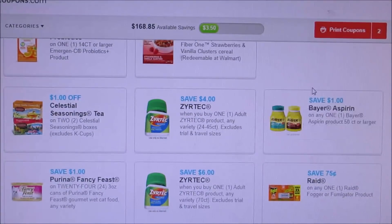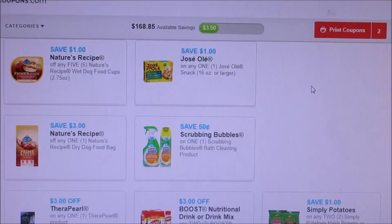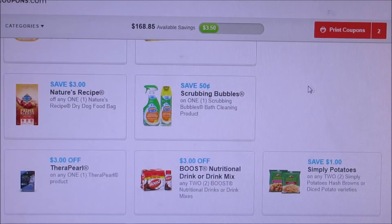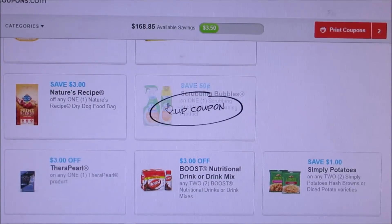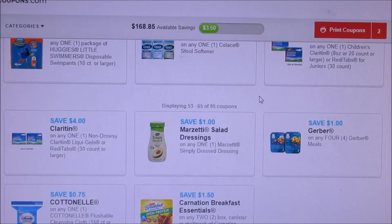Zyrtec, Bayer, Purina, Fancy Feast — nothing really popping out. Therapearl, not sure what that is. It's going to be hopefully a better month.